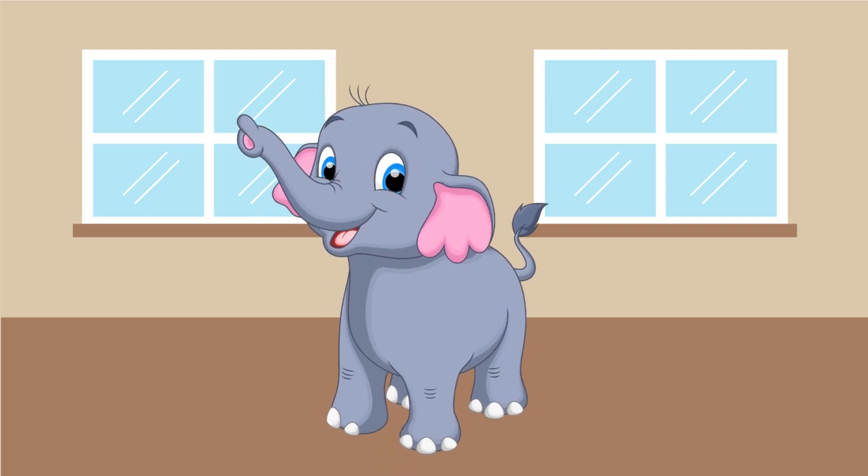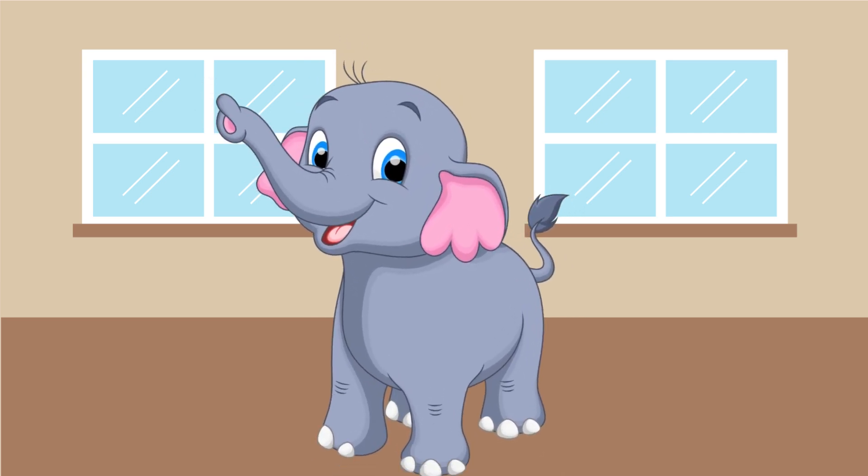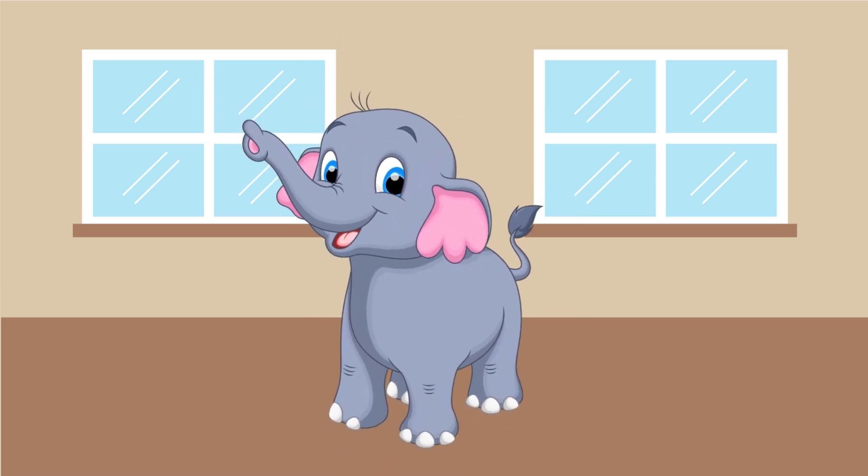Well done, explorers! Keep asking questions and exploring the world around you. Until then, happy exploring!